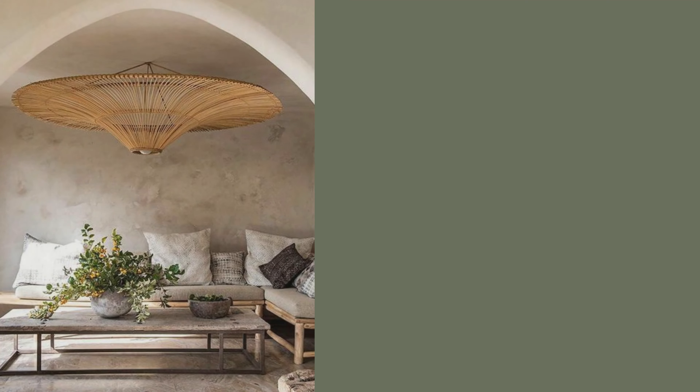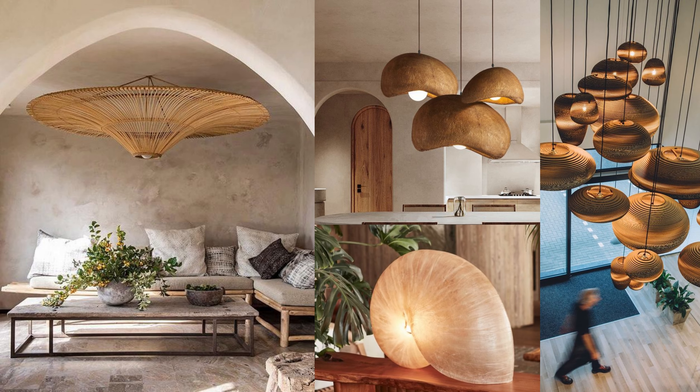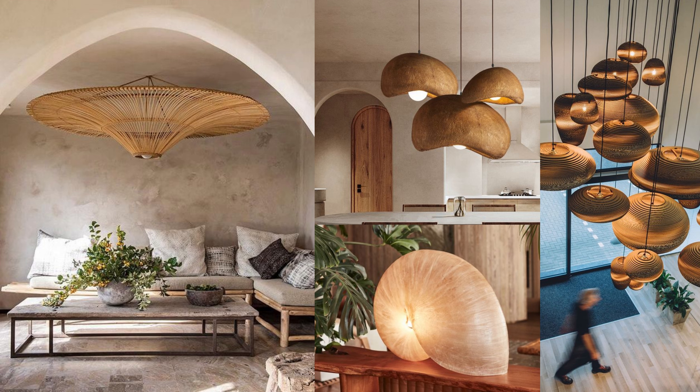Additionally, the right choice of lighting fixtures, made from natural materials and featuring organic shapes, can enhance the soft and inviting atmosphere of the modern organic trend.